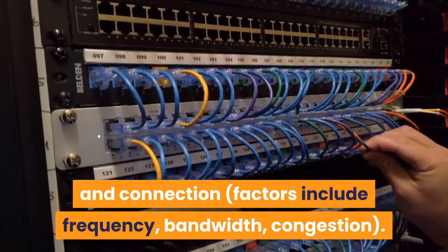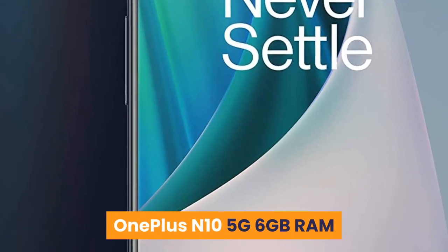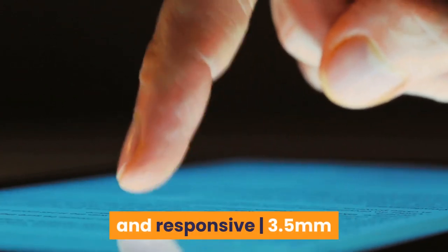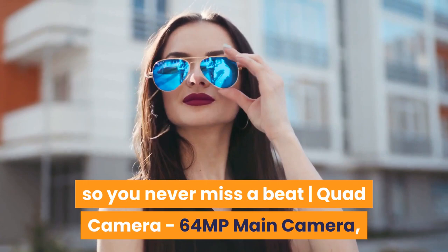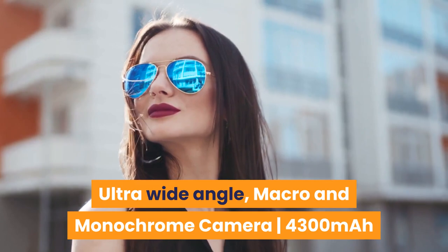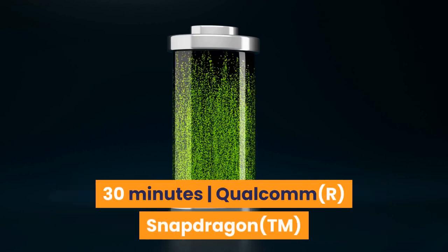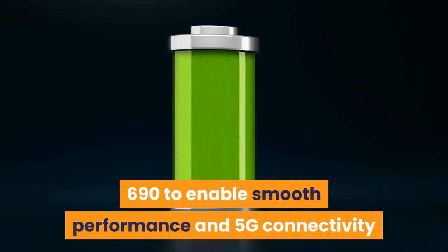Number three: OnePlus N10 5G. Features a 6.49-inch 90Hz display that is amazingly smooth and responsive, a 3.5mm headphone jack, and dual stereo speakers so you never miss a beat. Quad camera system: 64MP main camera, ultra-wide angle, macro, and monochrome camera. 4300mAh battery with Warp Charge 30T, giving you a day's power in 30 minutes. Powered by the Qualcomm Snapdragon 690 for smooth performance and 5G connectivity.